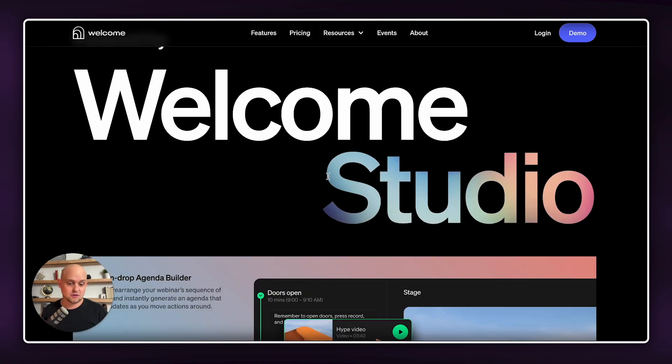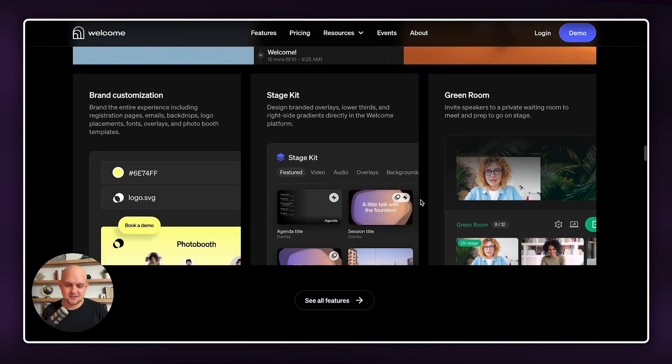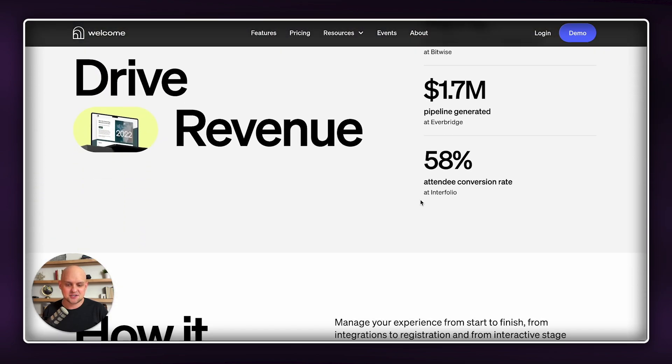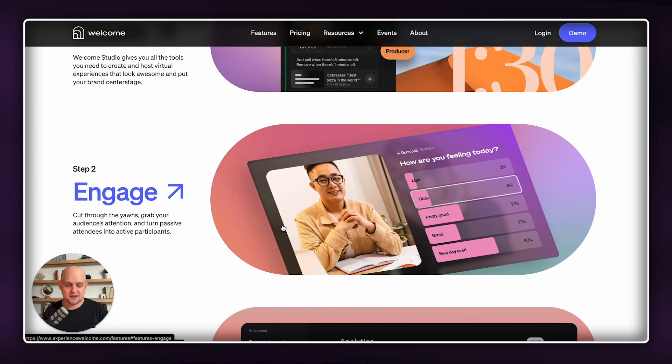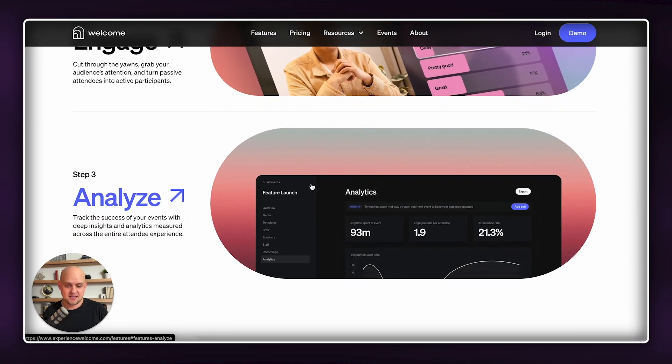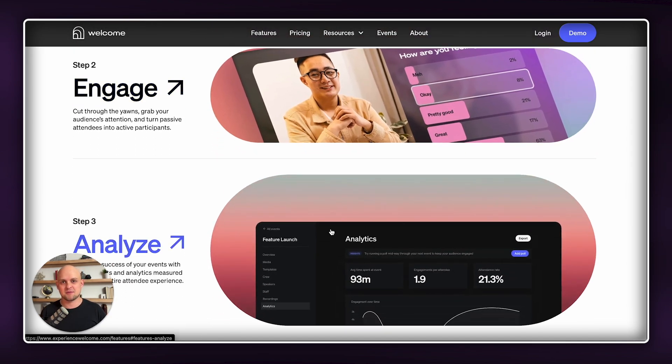Continuing to scroll, we're utilizing this noisy gradient here in the wording, which I really, really like. Then we're back to a little bit of scroll movement and animations in these grid sections. The last section I wanted to break down is these three steps — as you hover, it's going to kind of make these pill shapes blow up so you can get a better view of the image inside, and it's going to change the color of the header. Overall, experiencewelcome.com is a fantastic website — this one's going to get an 8.5 out of 10.